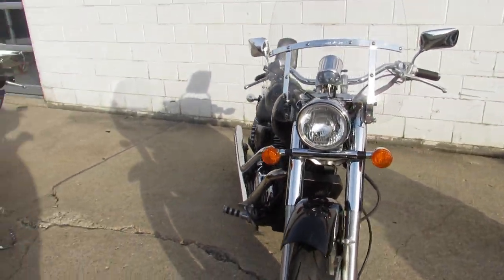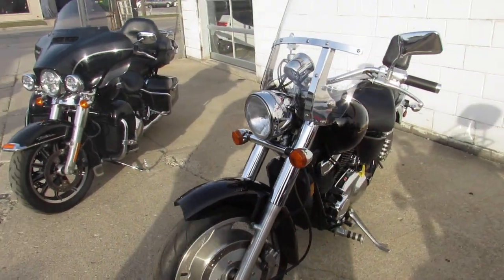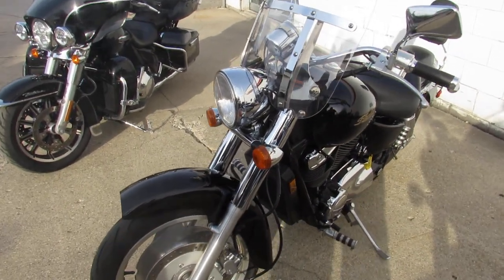It comes in gloss black paint with tons of chrome. It's got polished aluminum wheels, a windshield, and a backrest. The Cobra exhaust sounds great on this thing.